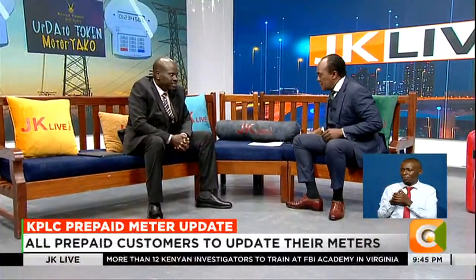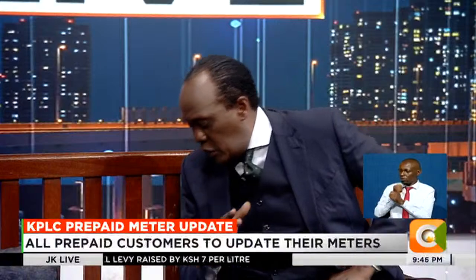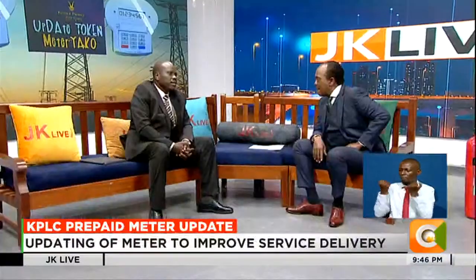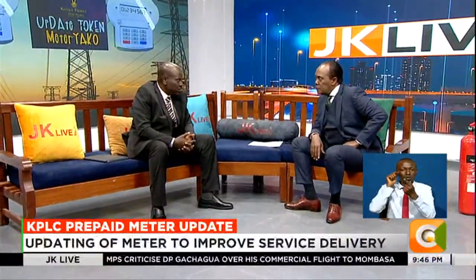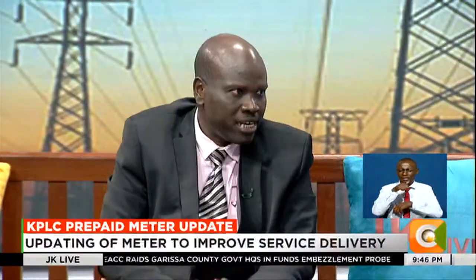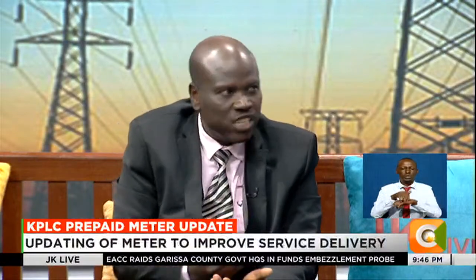There's something known as idle meters, right? Landlords — tenants who have gone abroad — landlords have switched off those meters. What happens to those so-called idle meters? Definitely our intention is to reach out to all the landlords to ensure they are updated. But in the event that they are idle, at the point when they would need to use them, they will definitely be required to update them. And the same codes would still be available. The only issue would be, if you have not updated your prepaid meter, any time after November, you would not be able to load the tokens unless you follow the same procedure.